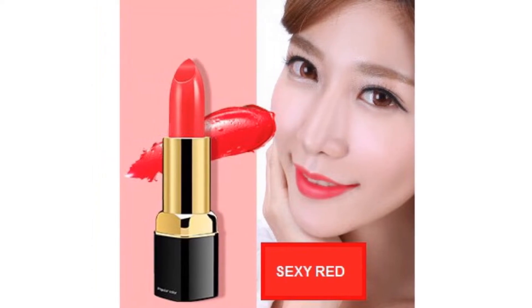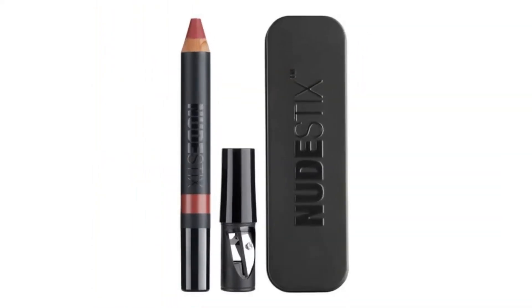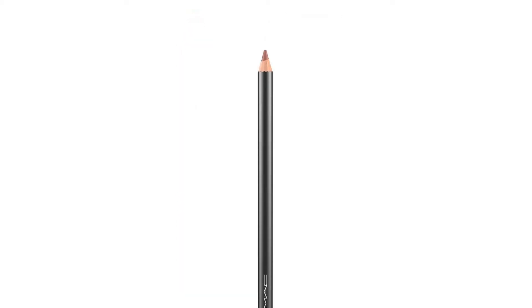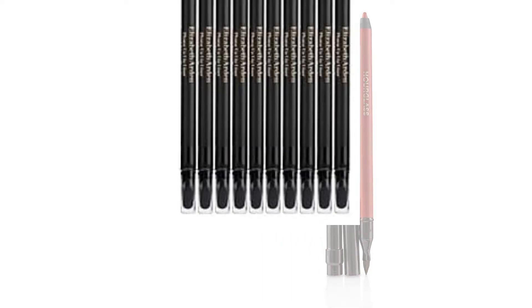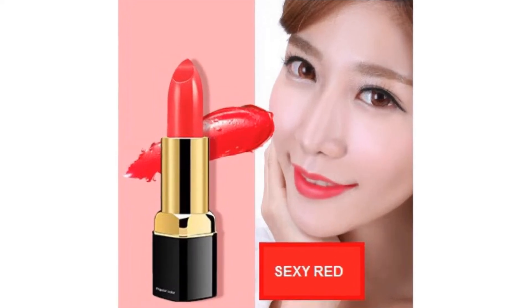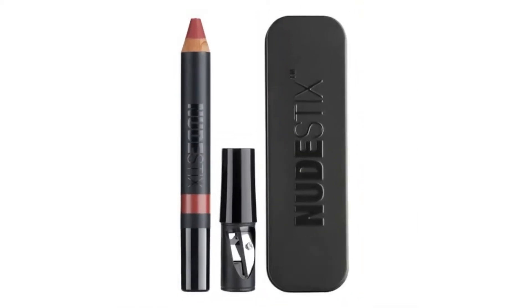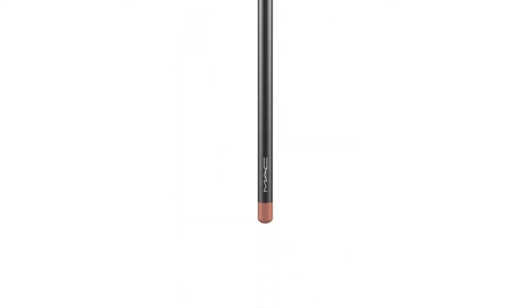Lip liners do more than just lining the lips. You can fill in your lips and even transform the look of it simply by overlining. These days, lip liners are developed into an even more purposeful pencil that you can use all around your face. In short, making them a potential staple in your makeup stash. Ahead, find out which are the best lip liners that match some of the most loved lipstick shades in the world, as well as your regular day-to-day needs.